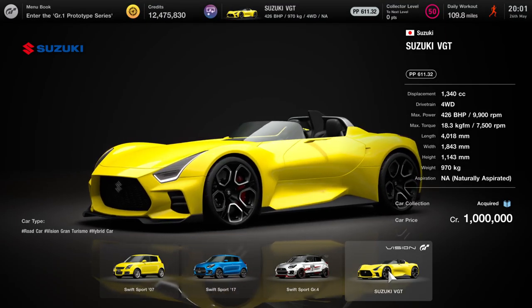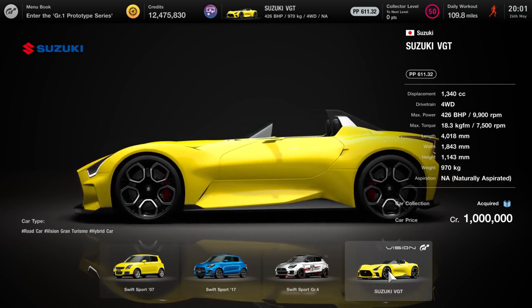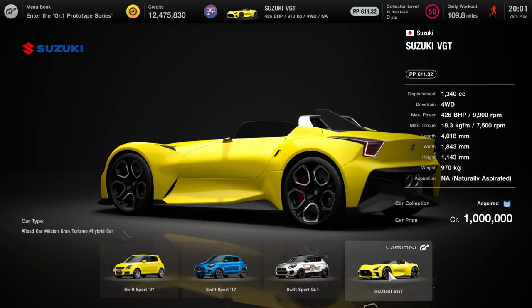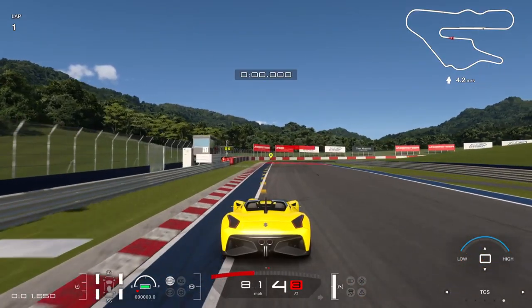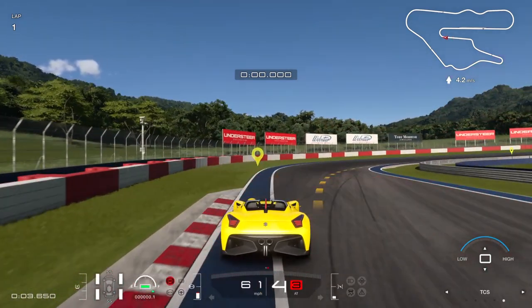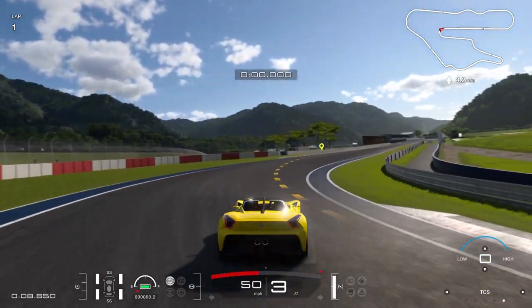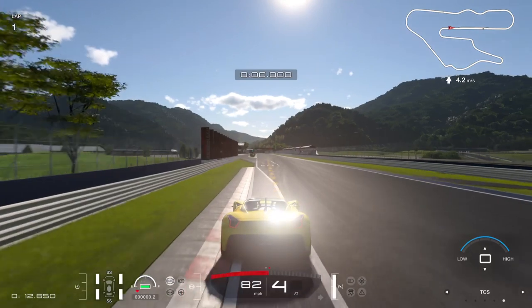What is up guys, Matt from Skullbusters, and today we're on Gran Turismo 7. This is going to be the video and gameplay on the Suzuki VGT. I'm going to take the car around the circuit, so let's get on with it.